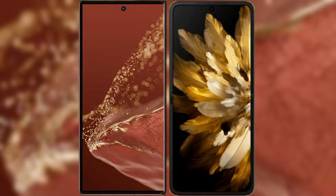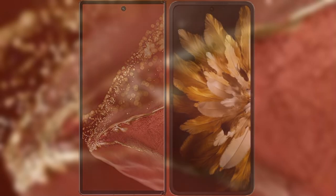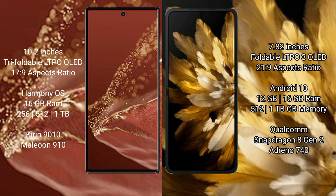I will compare the new Huawei Mate X2 Ultimate with the Oppo Find N3. The Huawei Mate X2 Ultimate features a 10.2-inch triple foldable LTPO OLED display and the Kirin 9000 chipset. The Oppo Find N3 features a 7.82-inch foldable LTPO3 OLED display and the Dimensity 9000 chipset.